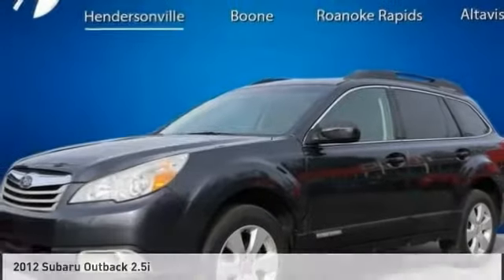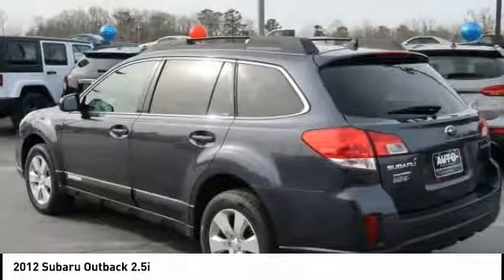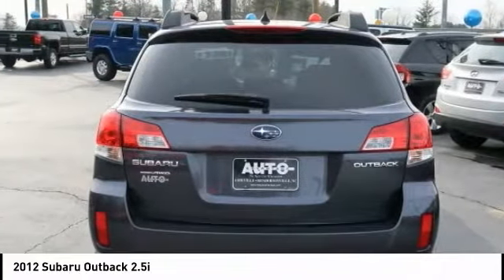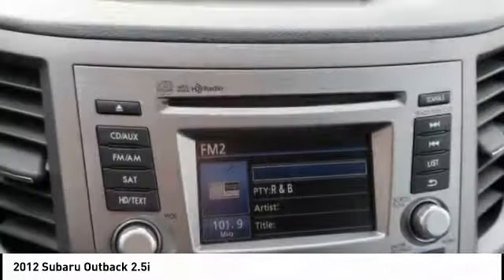Love the 2012 Subaru Outback. Take the go-anywhere capability of all-wheel drive and plenty of room for cargo and companions, and you've got the Subaru Outback. Let the adventure begin.